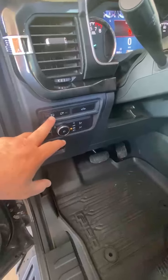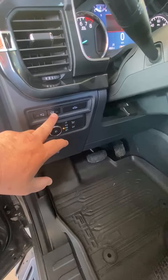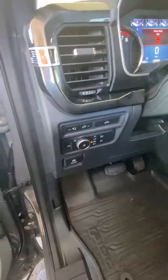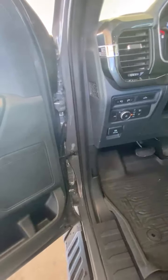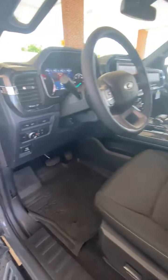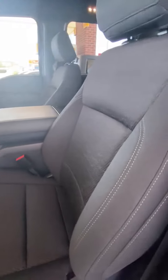Very nice truck. This one even includes the right and left light on the mirrors — the LED lights. It also has the lighting that goes all the way around the truck, so at nighttime if you're working outside the truck, it'll light up everything around you.